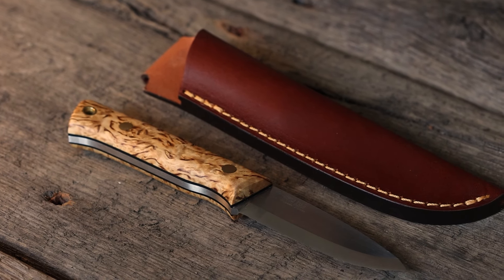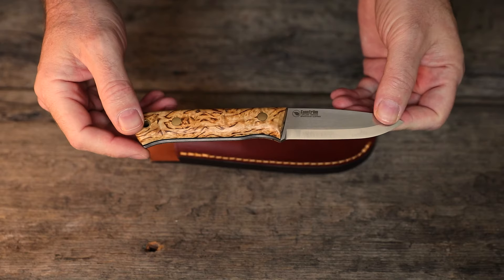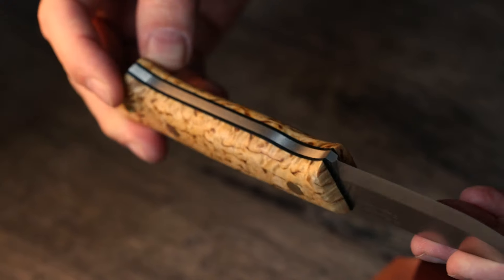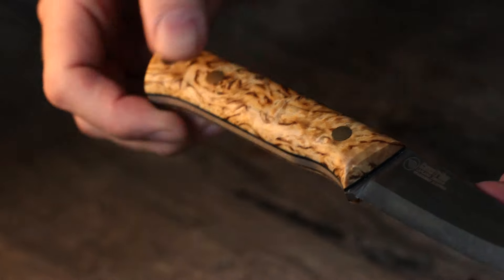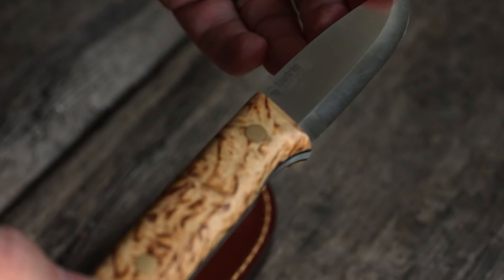A good wilderness knife needs both strength and precision — that sums up the Castrum Woodsman. This knife has been designed by Roger Harrington, himself a seasoned outdoorsman and knife maker, and it shows. Crafted with Castrum's usual attention to detail, the Woodsman is the epitome of rugged reliability.